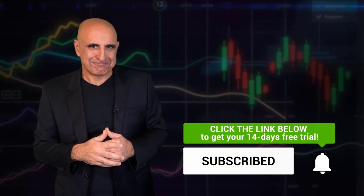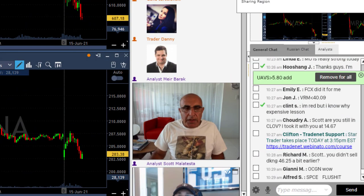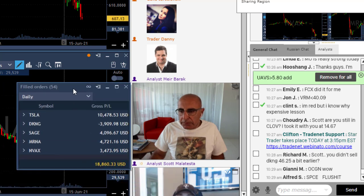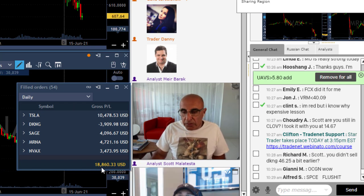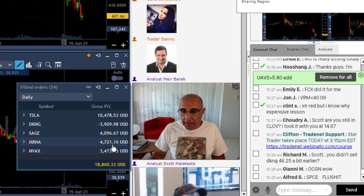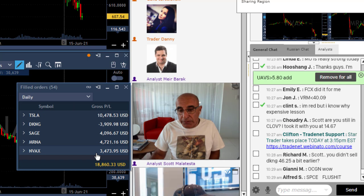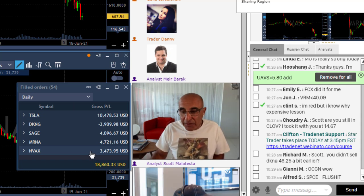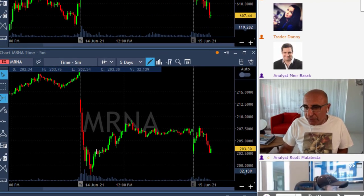I have a short lesson for you. Today I'm up just over $18,000, close to $19,000. Looking at the trades: Tesla is the best one, added as it came down. DKNG is a loser. I've got a winner in SAGE, MRNA, and NVAX — winner in AVX although it moved more than 10 points. My first trade in NVAX was actually a loser, but I bounced from red to green. Now let's talk about the lesson — it's extremely important.